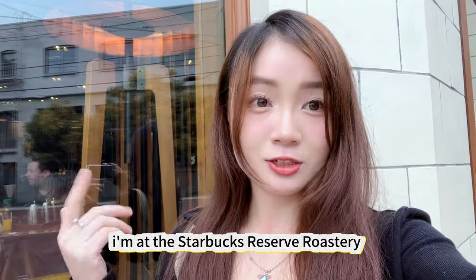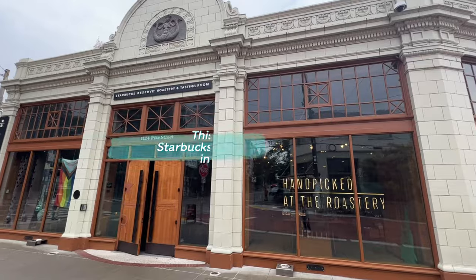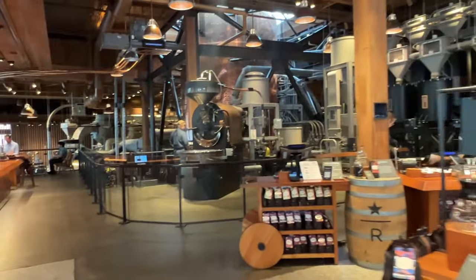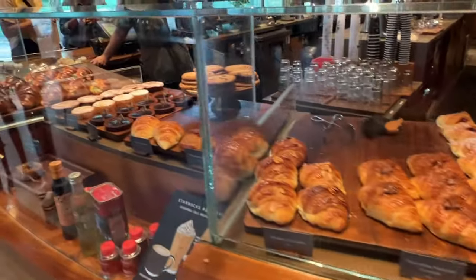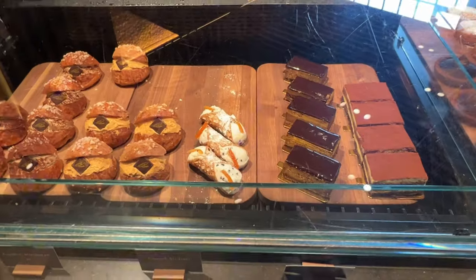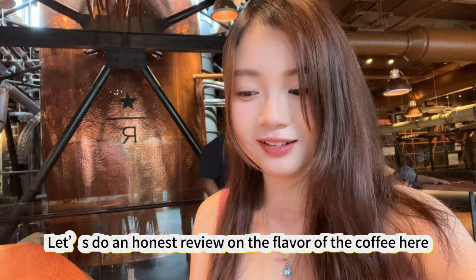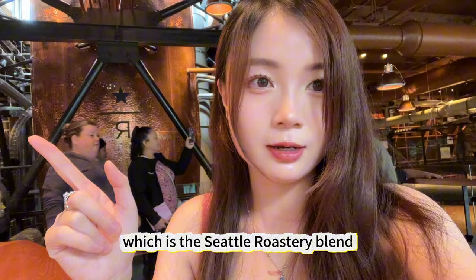Right now I'm at the Starbucks Reserve Roastery, which is really famous in Seattle. Let's check it out — it's really big. We're also selling different beans here that you can buy, some beers. That looks so good. That's an honest review on the flavor of the coffee here — it's really smooth, and I tried their most popular one, which is the Seattle Roast blend.